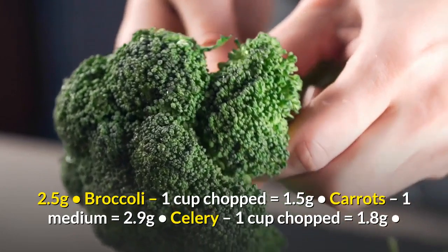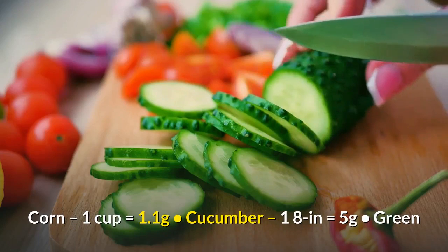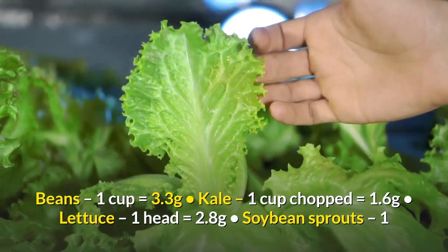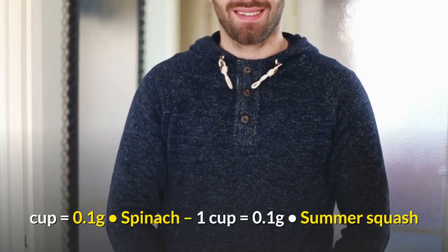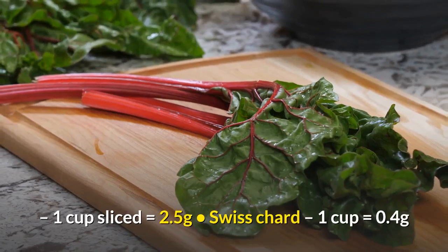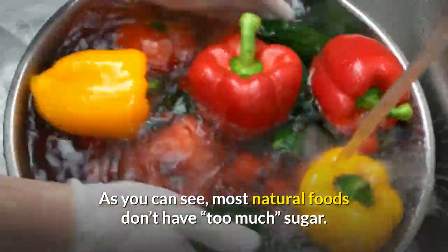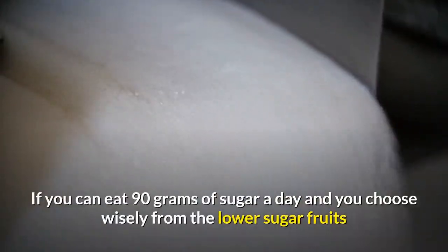Vegetable sugar content per serving: artichokes (1 large) = 1.6g, asparagus (1 cup) = 2.5g, broccoli (1 cup chopped) = 1.5g, carrots (1 medium) = 2.9g, celery (1 cup chopped) = 1.8g, corn (1 cup) = 1.1g, cucumber (1/8) = 5g, green beans (1 cup) = 3.3g, kale (1 cup chopped) = 1.6g, lettuce (1 head) = 2.8g, soybean sprouts (1 cup) = 0.1g, spinach (1 cup) = 0.1g, summer squash (1 cup sliced) = 2.5g, Swiss chard (1 cup) = 0.4g.